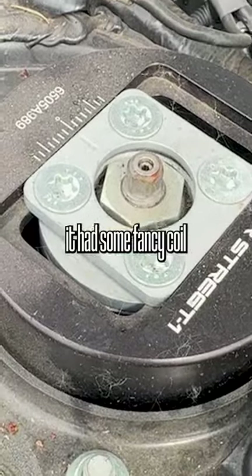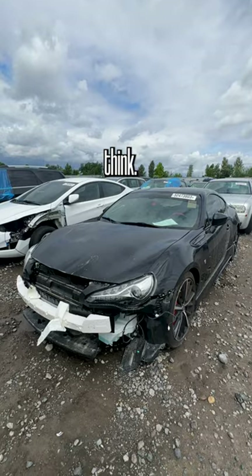Looks like it had some fancy coilovers though, but what happened to the engine? Let me know what you guys think. Like and subscribe for more.